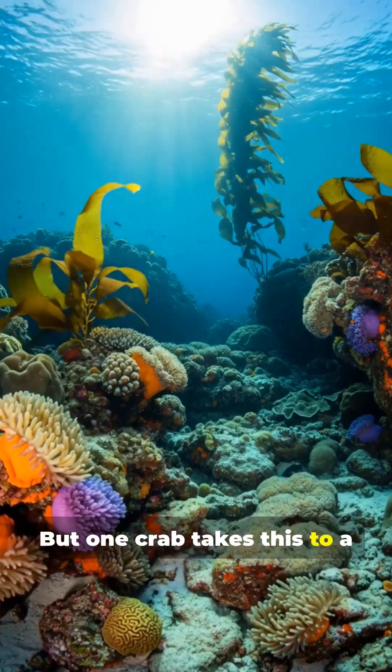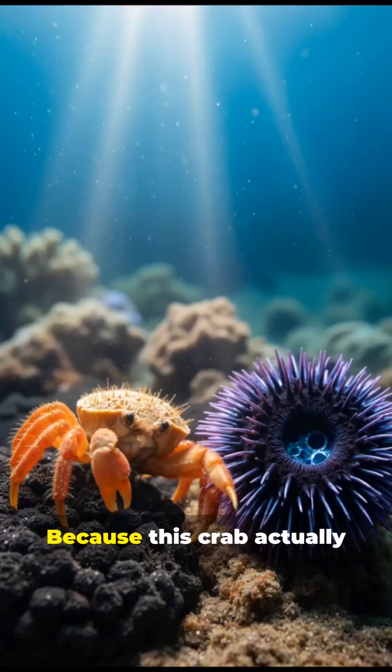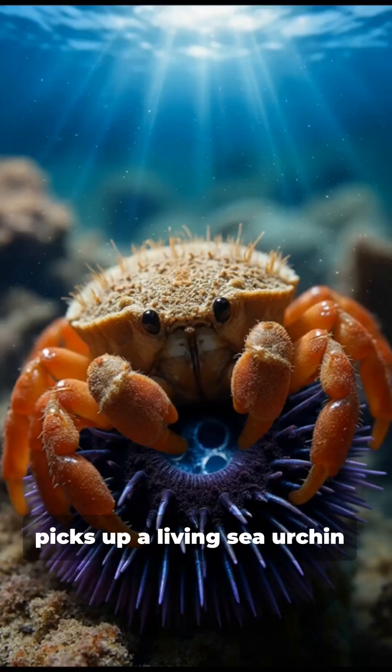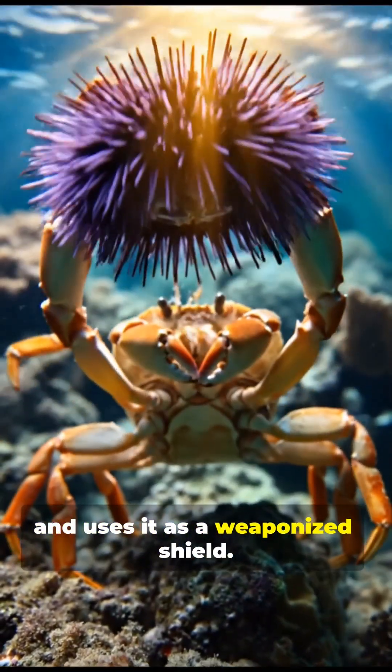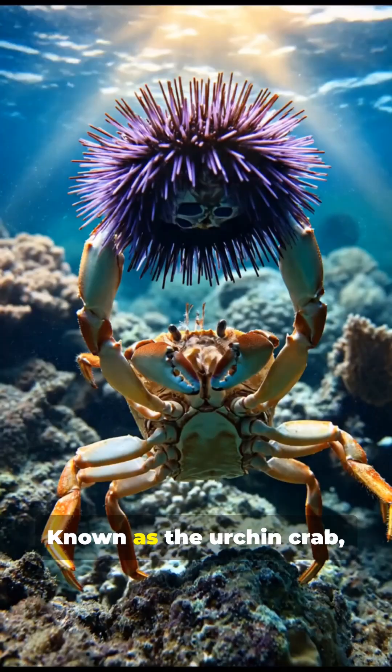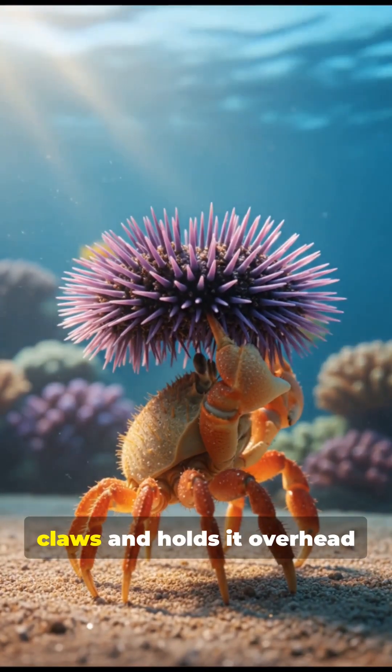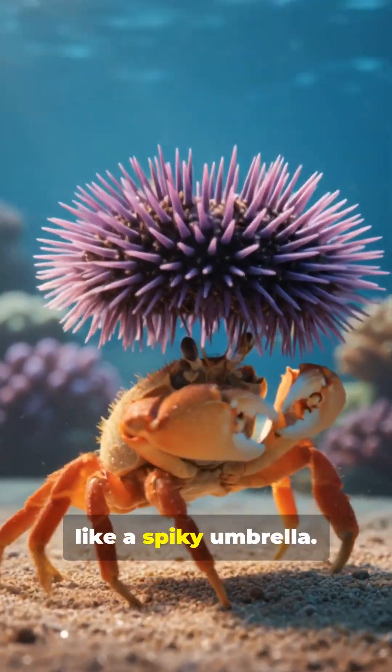But one crab takes this to a whole new level, because this crab actually picks up a living sea urchin and uses it as a weaponized shield. Known as the urchin crab, it grasps a sea urchin in its claws and holds it overhead like a spiky umbrella.